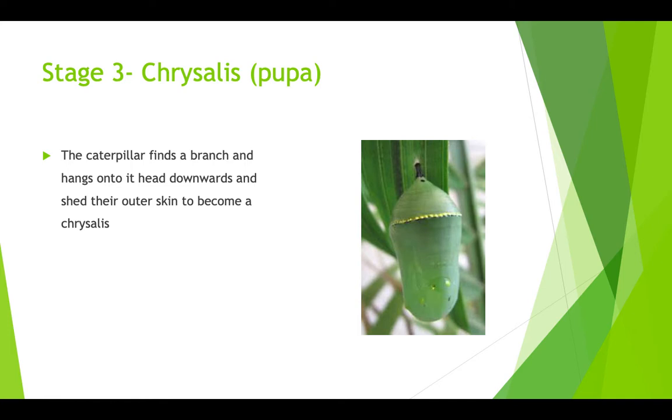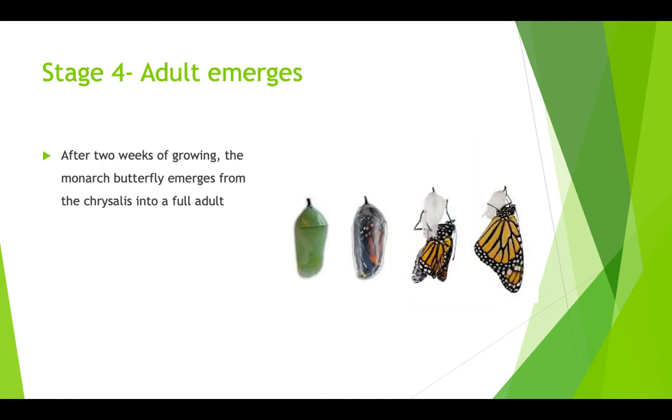They stay warm and just grow and become more of a butterfly from the caterpillar. During stage 4, this is the process of the adult emerging. Two weeks after growing, the monarch butterfly emerges from the chrysalis into a full adult. You can see this picture right here — it shows you the whole process.